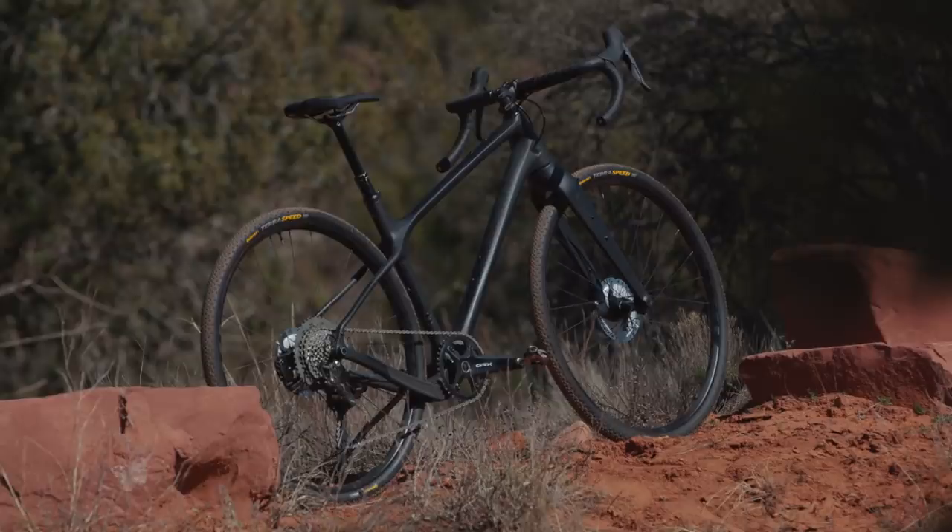Hey everyone, this is James Huang, CyclingTips Global Tech Editor, and we are here in Sedona, Arizona for the CyclingTips Gravel Bike Field Test. Now, of all the gravel bikes that have been introduced recently, the Shammy Hagar is definitely one of the most controversial ones out there, and definitely one of the most eye-opening because of how different it is. But is it different for the sake of being different, or different for the sake of being better? We'll find out in a minute.